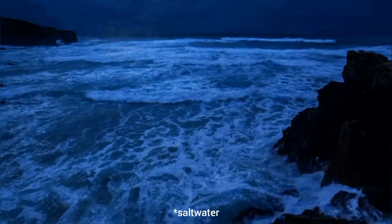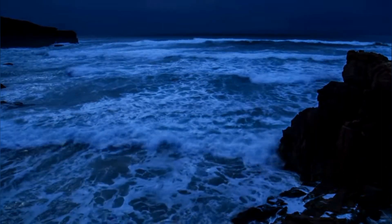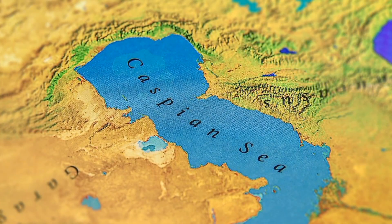A sea is a body of water that is relatively shallow when compared to an ocean, and is at least partially surrounded by land. There is some debate over the definition, and some, like the Caspian Sea, are often considered lakes because they're completely landlocked.